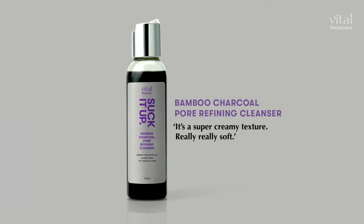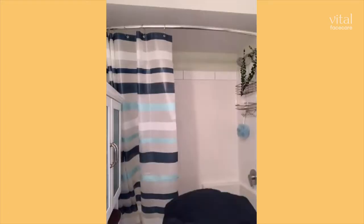I start every day and end every day with this. Step one, put your hair up. It's got activated bamboo charcoal in it, which just helps soak up any oil and grease. It's really, really soft. It smells nice and fresh too.